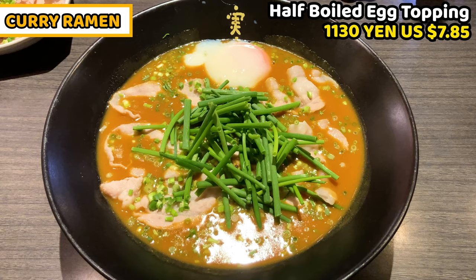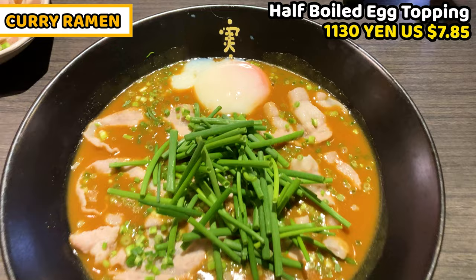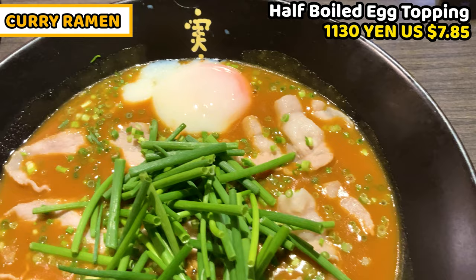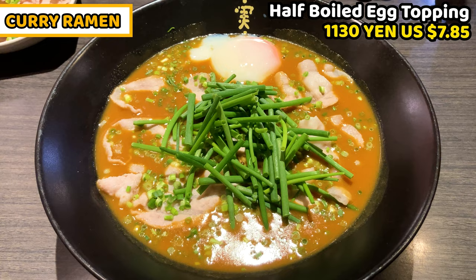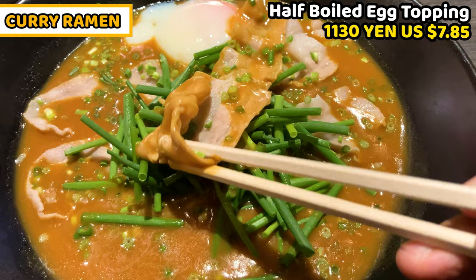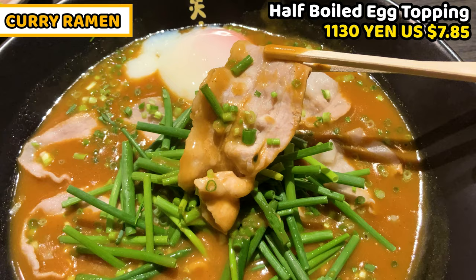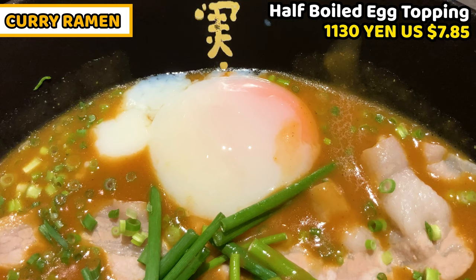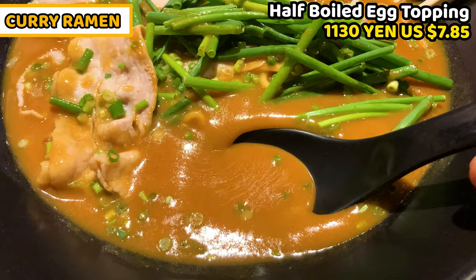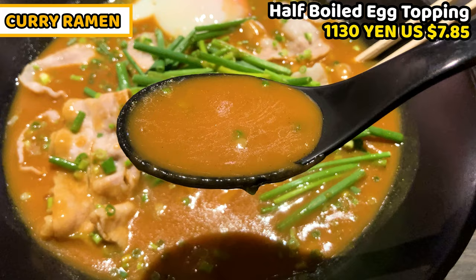Finally, the curry ramen has arrived. It's so big — I'm so excited! This is curry ramen with half boiled egg, it costs 1130 yen, about 7.85 US dollars. It smells so much of curry. Japanese curry isn't really spicy and doesn't smell strong — it's a mellow taste of spices. Looking at the ingredients: chopped green leek is on top looking really fresh, boiled pork belly is floating on the surface already colored and seasoned by the curry ramen soup — quite big. The half boiled egg is also on top. This is the ramen soup — it's really thick and gooey. It's normally more bland but this is slightly orange. Interesting.